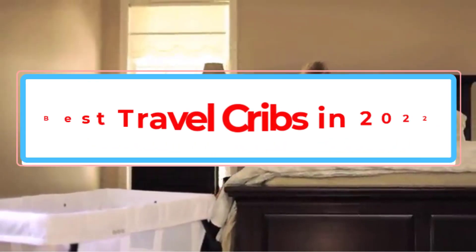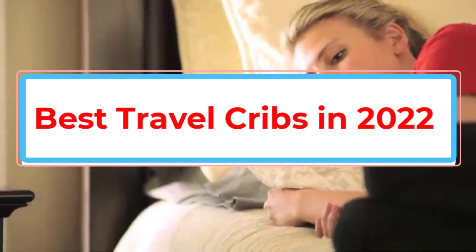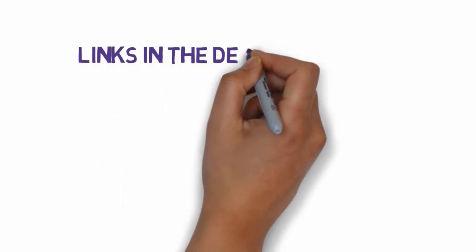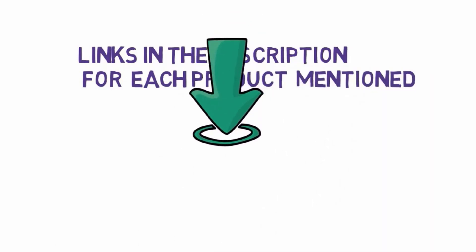Are you looking for the best travel cribs in 2022? In this video we will look at some of the best travel cribs in 2022 on the market. We have included links in the description, so make sure you check those out to see which one is in your budget range.